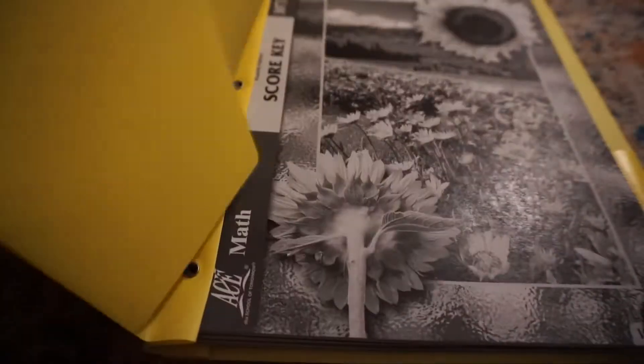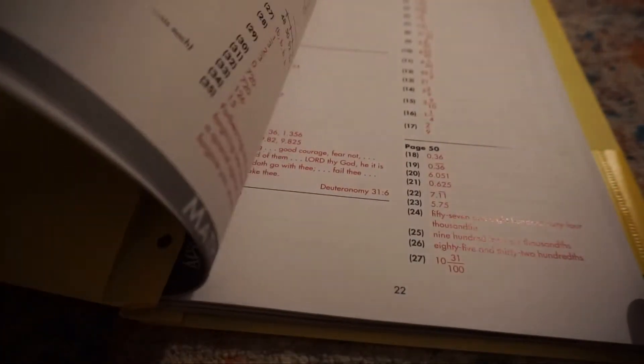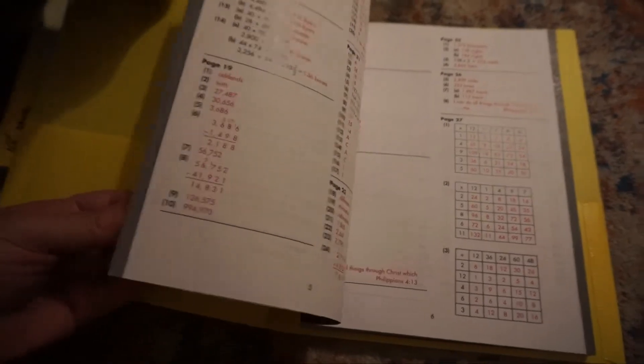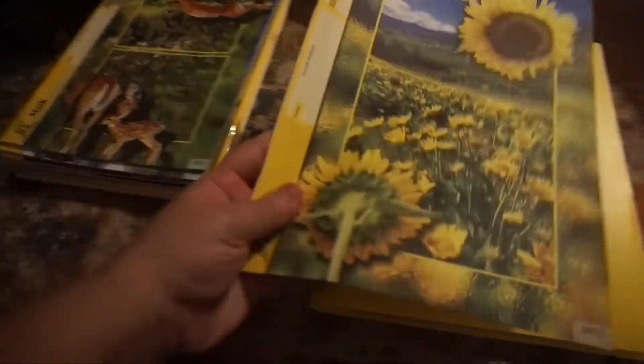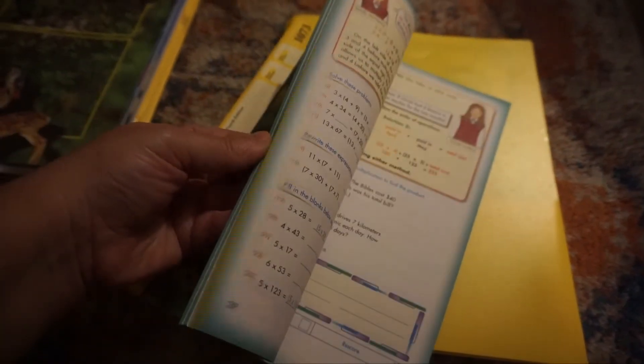I just took out Jonah's score keys and I put them in here, so he has four score keys which have all of the answers to the tests that he's going to have. Let me just lift up the camera so you can see. These are his score keys, and I have them in this yellow folder because math is yellow, so all score keys are here.